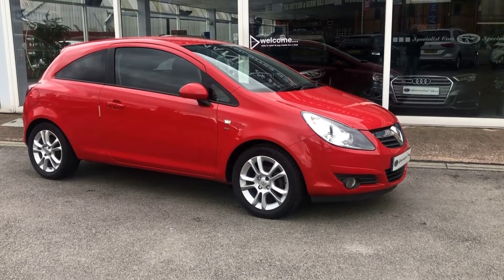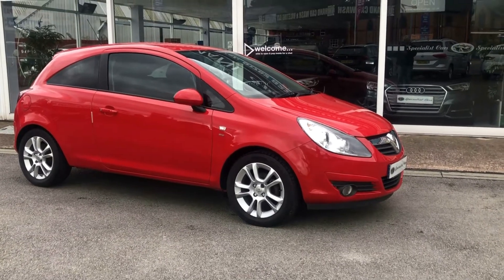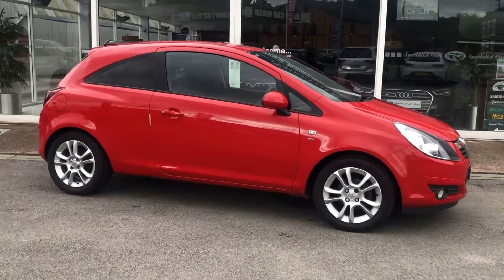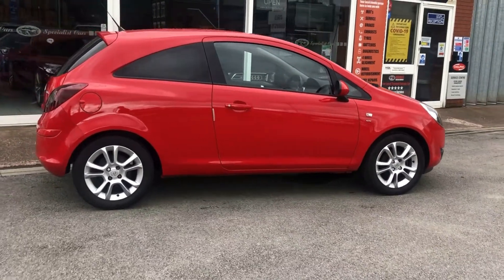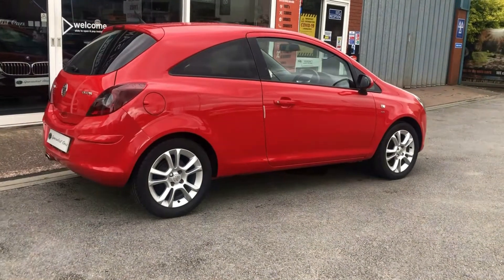Great little runabout — the Vauxhall Corsa SXI Ecoflex diesel 1.2 diesel. Great value for money in flame red, it's a 2010 on a 10 plate, a part exchange to go. We believe this will make somebody an ideal first car or a bit of a runabout. It's very, very clean and tidy all the way around.